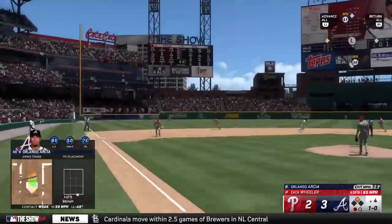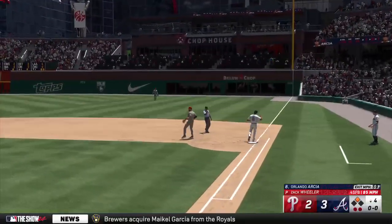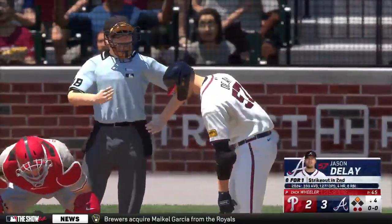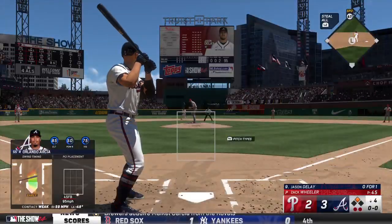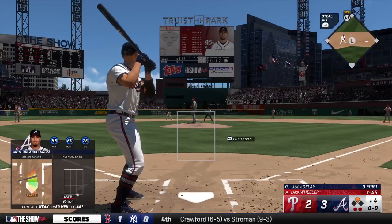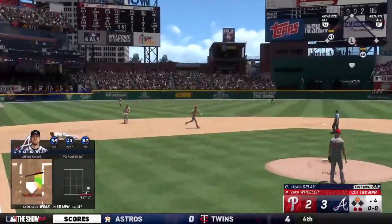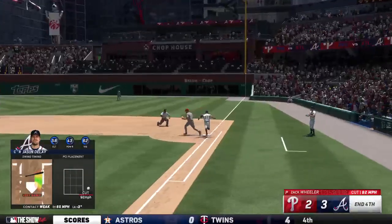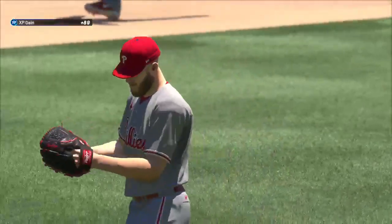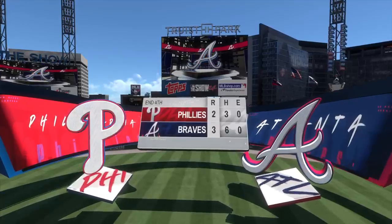Chop to third, stop — throws to first in time, two down. Here's the catcher Jason DeLay — he struck out swinging in his first at-bat. Bounce to the left side, stop — whips it to first and that is that. No runs, one hit — a double — no errors, and one man left. We're headed to the fifth, it's the Braves three and the Phillies three.